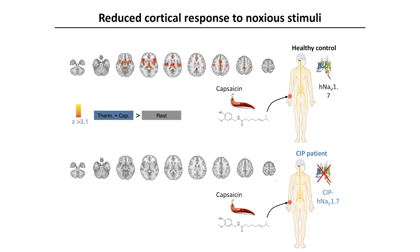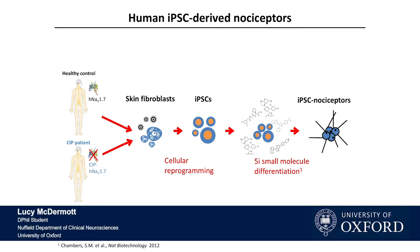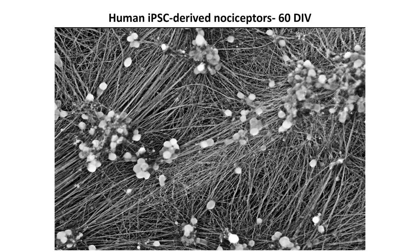After this detailed assessment of the patients, we moved on to look at a cellular model to really understand the mechanisms of these changes. To investigate the channel in vitro, fibroblasts were taken from CIP and healthy control patients, reprogrammed to iPSC, and then differentiated to a nociceptor-like fate using an established protocol. At the end of differentiation and following further in vitro maturation, the neurons show extensive axonal outgrowth and often cluster in ganglion-like structures, as shown here in 60-day in vitro cultures.